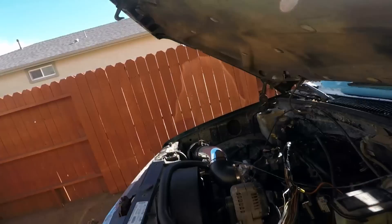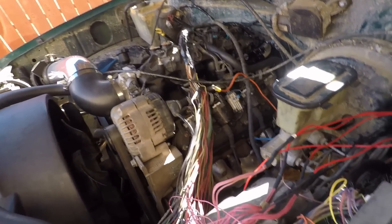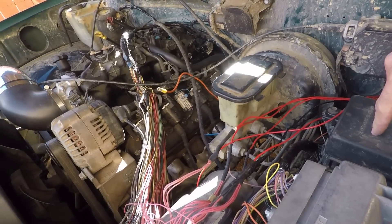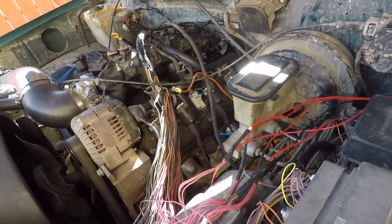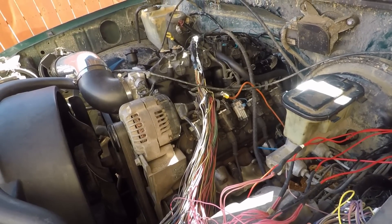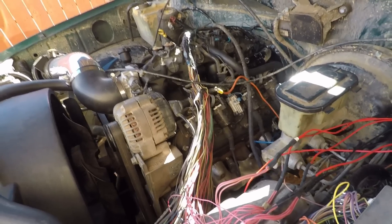I think the problem now is the fuel pump is not pumping fuel because it sat for so long — it might be froze up or whatever. A couple things I'm going to try. Hopefully I can get it to break free. If not, it looks like we're going to be doing a new fuel pump on this bad boy.